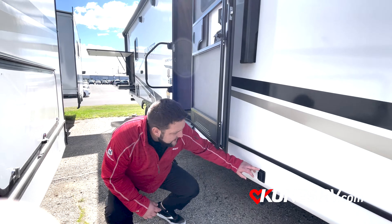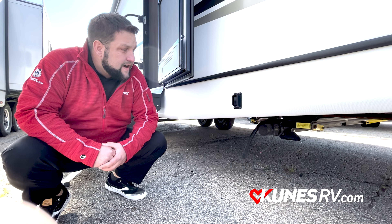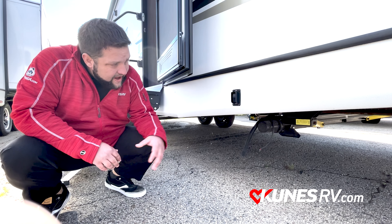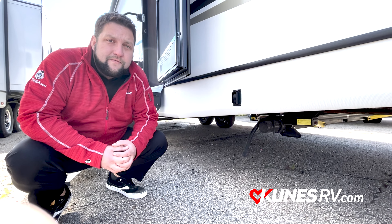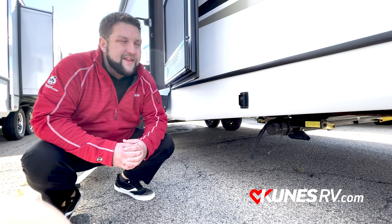They do have electric tongue jacks, which is going to make the convenience for setting up and getting out there and having fun a little bit easier. You're going to have a setup in the front here and a setup in the back, which helps get rid of that pontoon effect when you're inside the camper.